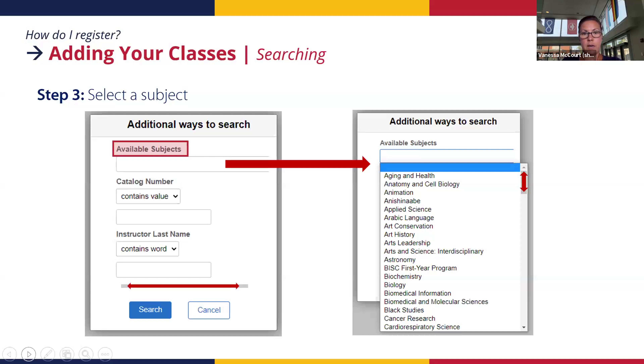The subject areas are listed alphabetically — for example, 'Aging and Health' might not have courses available to you in first year, but this gives you a sense of what topics might interest you and what you can explore in upper years. Biochemistry, for example, has a popular 200-level course called 'Biochemical Basis of Health and Disease' that a lot of kinesiology students take in second or third year.